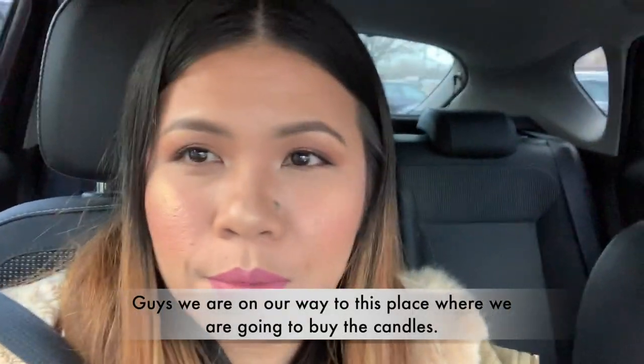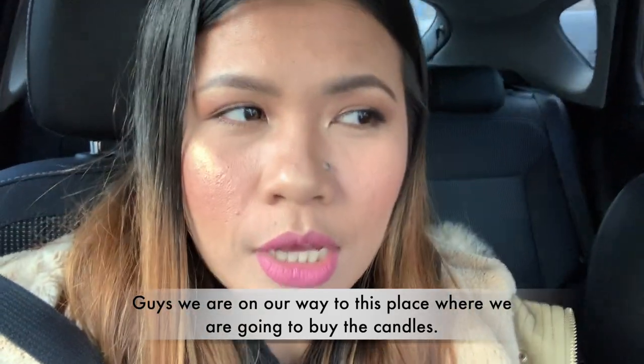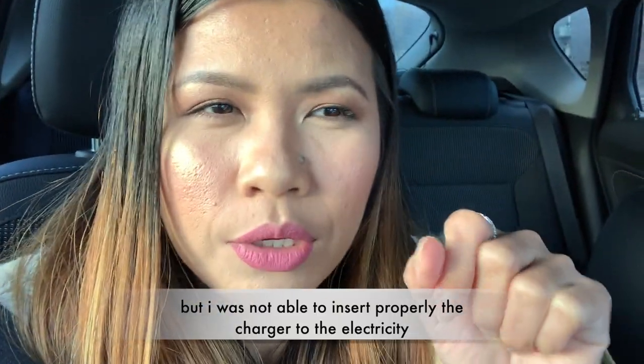So, guys, papunta na kami ngayon dun, dun kami bibili nung candle namin. Anyway, I'm just using my phone kasi napakabuba ko — I thought that I already charged the battery but hindi ko talaga masyadong na-push yung charger dun sa kuryente kaya hindi siya nag-charge. But luckily, okay naman yung quality of my phone. It's better. See you later. Bye-bye.